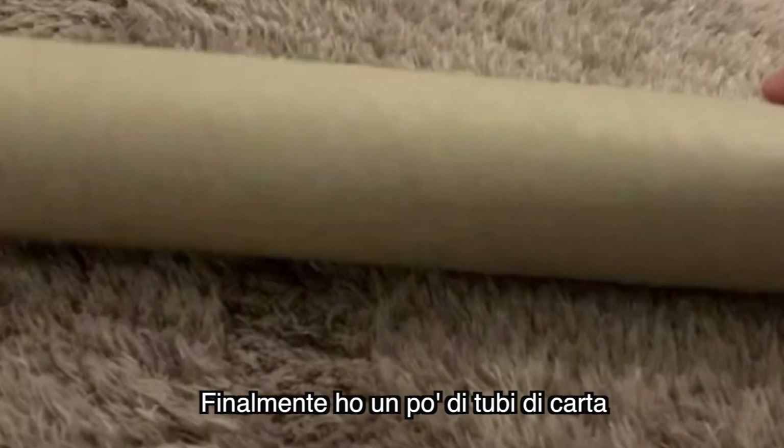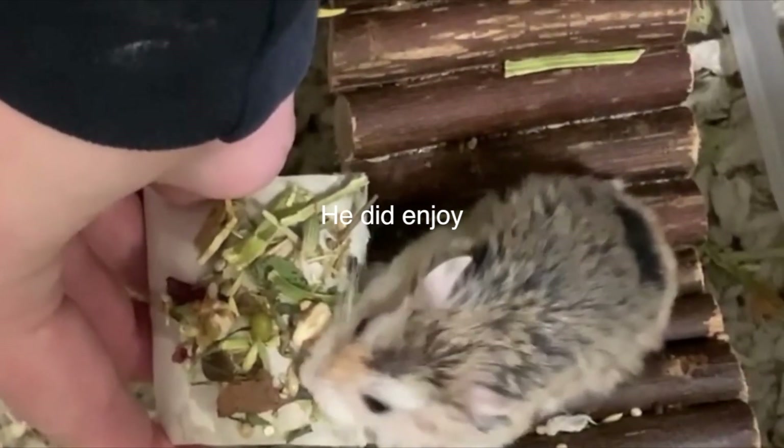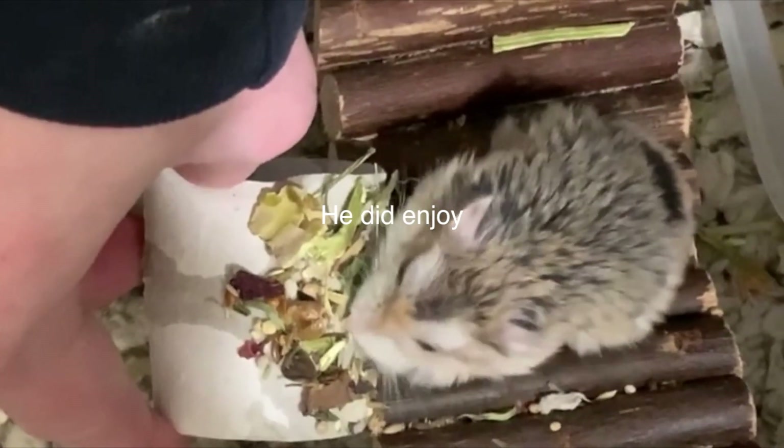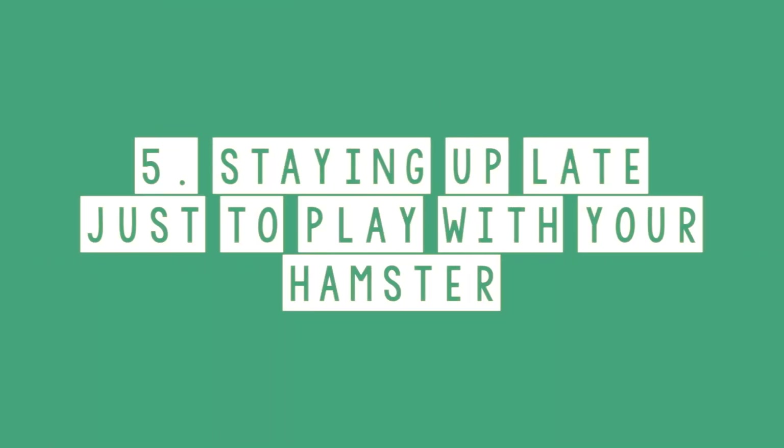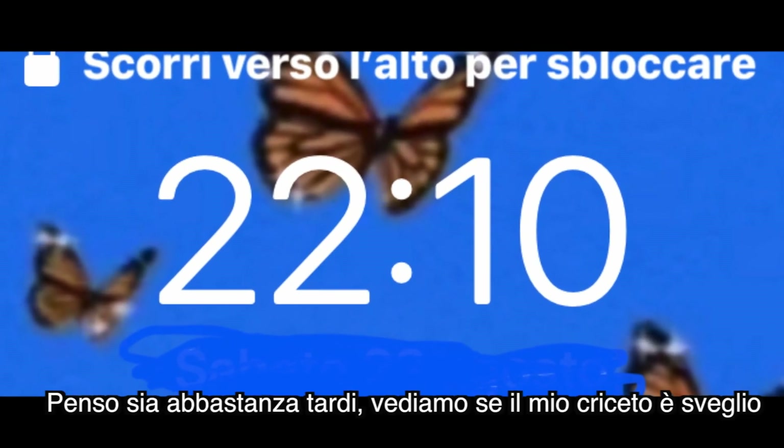Saving every cardboard tube — I finally have a bunch of toilet paper tubes so that I can make a new toy for my hamster. I've been saving these for months.